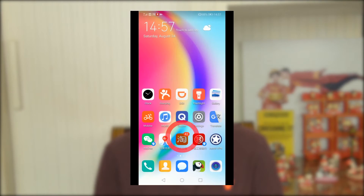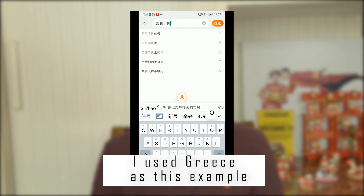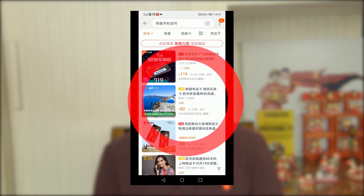Something I recently learned is that if you have a Chinese phone with a Chinese SIM card and you want to leave China and go to another country, you can purchase international roaming on Taobao — for a month, a week, two days, or one day. There are different options. As long as you link it to your phone number, you'll get the same internet service abroad as you do in China, whether you're going to Italy or Singapore.